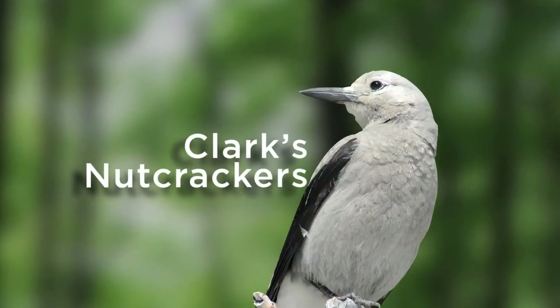Hi, my name is Taza Shamming and I'm here in Jackson Hole, Wyoming studying Clark's Nutcrackers.